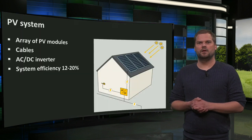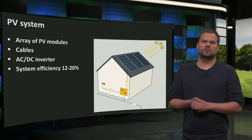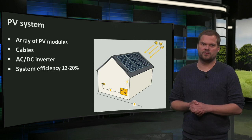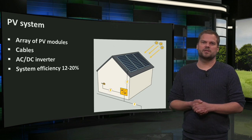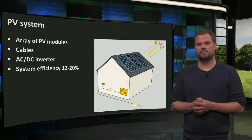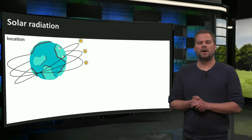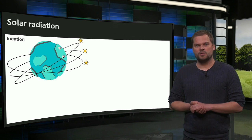PV systems consist of an array of PV modules. They convert solar radiation into low-voltage direct current electricity, which is transformed in an inverter into alternating current, as we use it in our homes, often at 110 or 220 volts. We can use our solar electricity or put the excess production onto the electricity grid. Today, PV systems have typical efficiencies of 12 to 20%, but the amount of solar radiation differs for each location in the world — closer to the equator, there is more solar radiation.